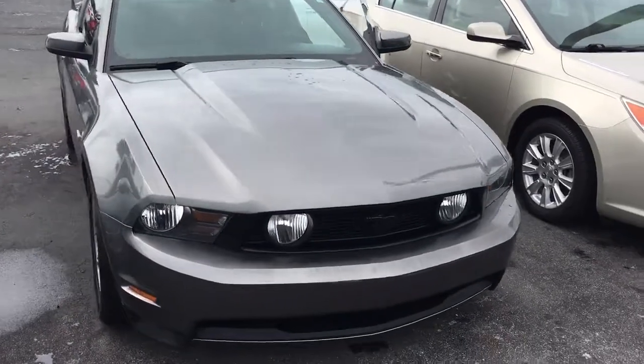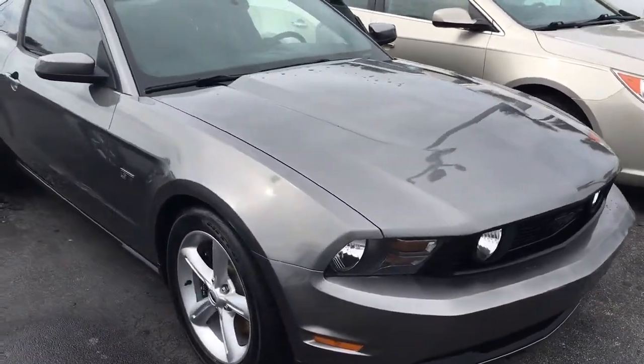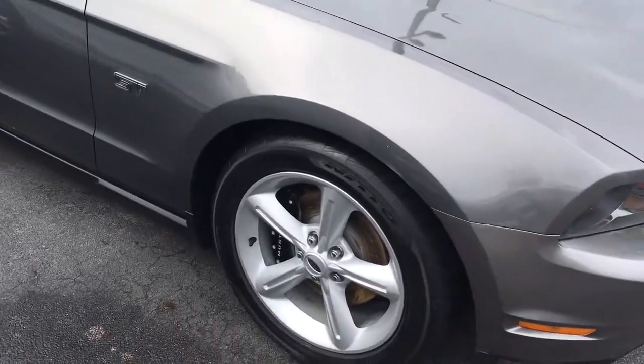Hello, my name is John Dee from Carls Buick GMC. I just want to shoot you a real short video of this 2010 Ford Mustang GT. We just took it in trade.